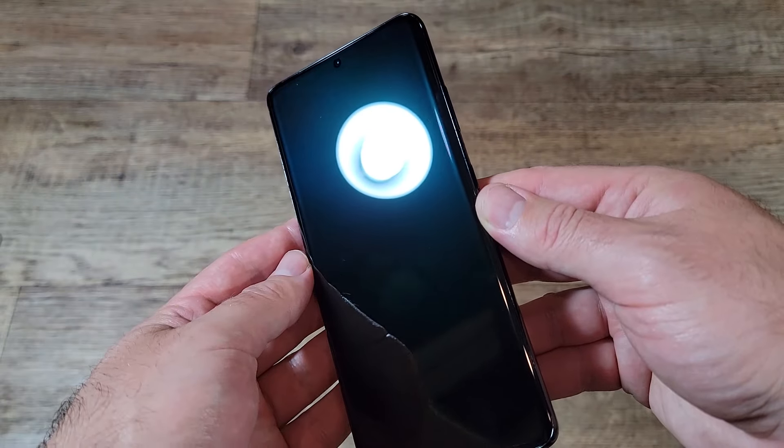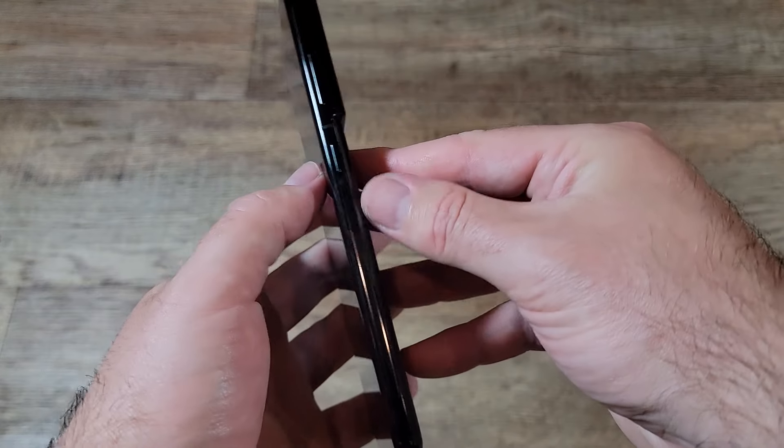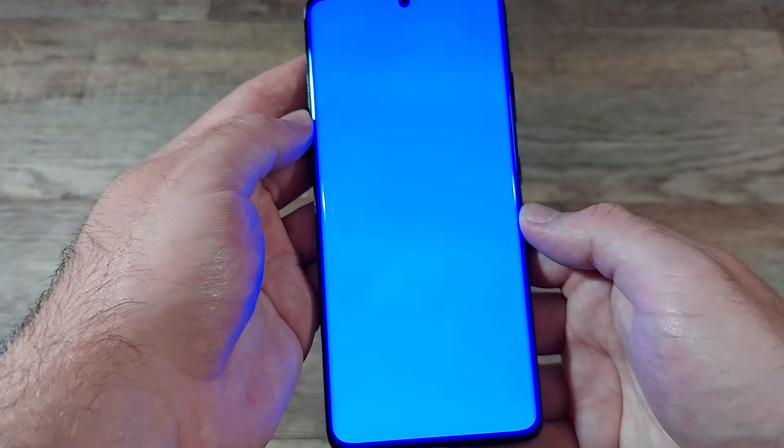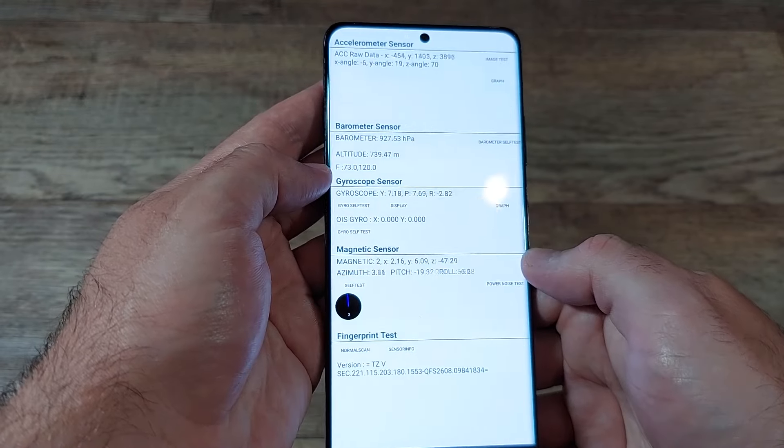I opened my first Amazon Renewed phone and it looked great. The screen was pretty much scratch-free and so were the back and the sides. I tested the speakers, mics, camera, sensors — everything — and it was working perfectly. I went ahead and put my SIM card in and it connected without any issues.